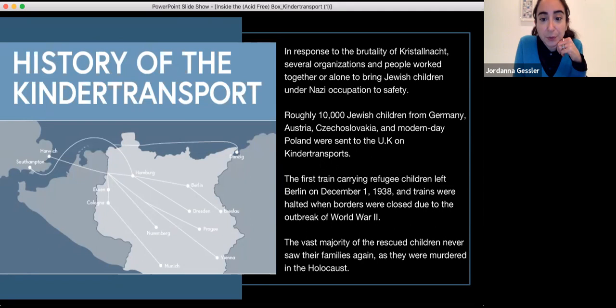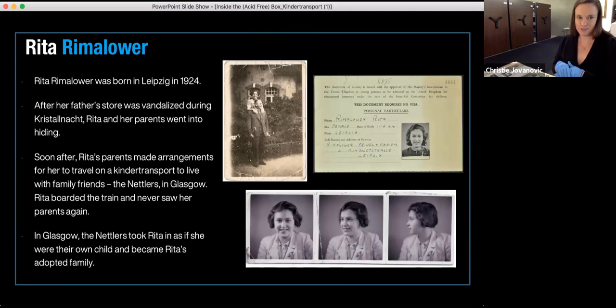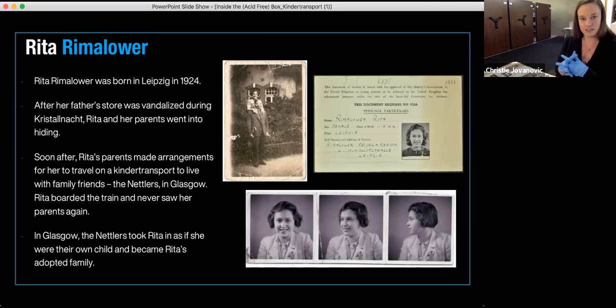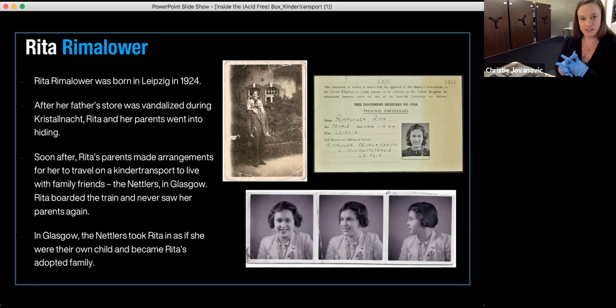The first story we're going to talk about is one very near and dear to our community. The first story is Rita Rimmelola. Rita is actually the mother of our board chair, Michelle Gold, and she's also a docent at the museum. We have some of Rita's photographs and other things from her life.